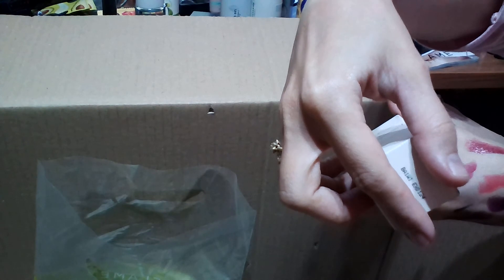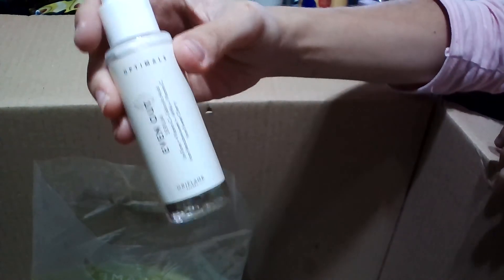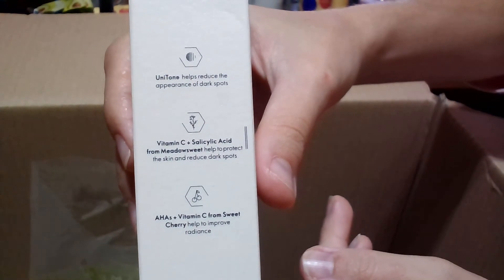They also have the Even Out Serum with vitamin C and salicylic acid, plus vitamin C from sweet cherry — a very interesting combination. The serum comes like this in a 30 ml quantity, and you can read the different benefits on the side of the box.